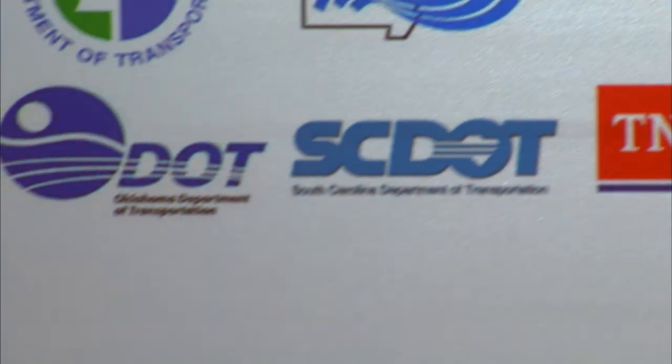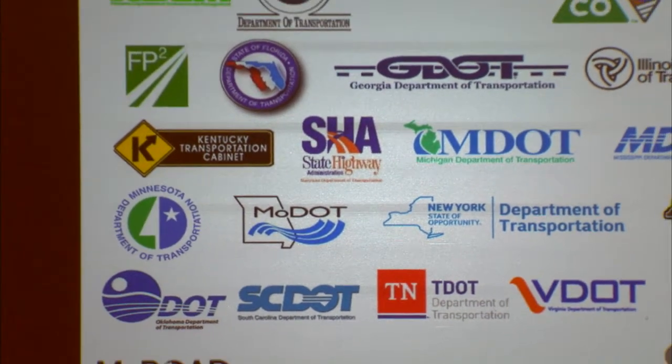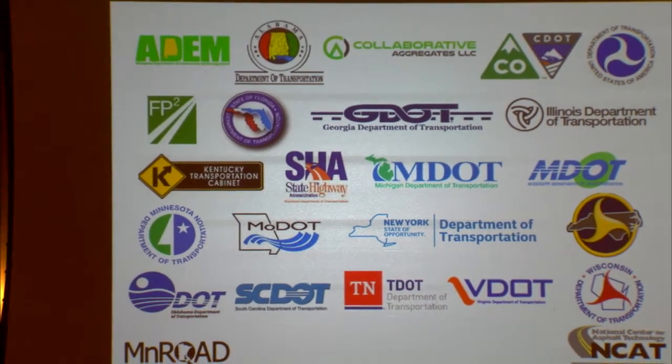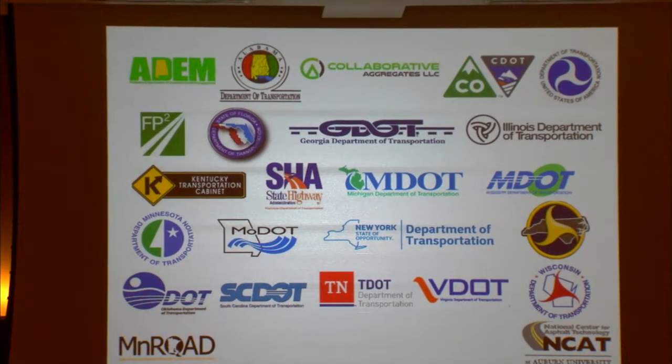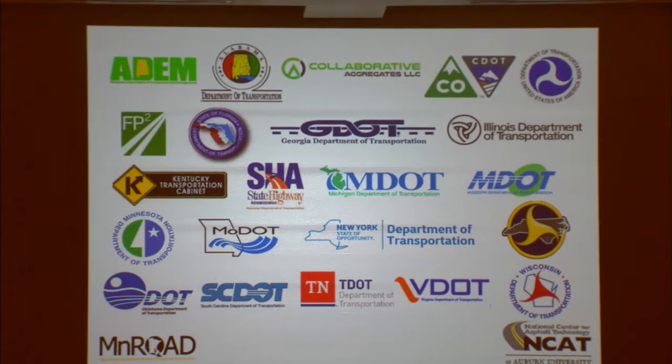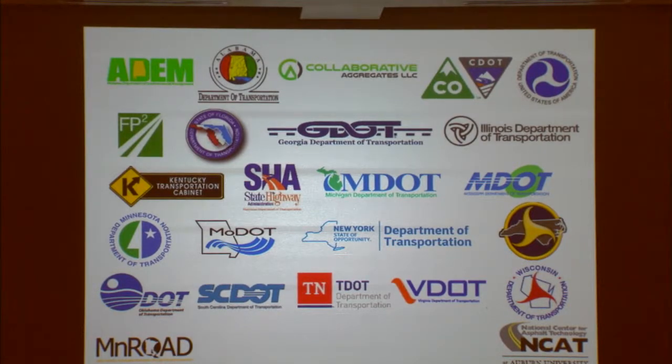We do that through research with mixing materials, structural pavement design, and pavement preservation. At the test track, we're a national pool fund, and we've got 20 different state DOTs that fund research at the facility. We have a partnership with Minnesota where we build test sections in the extreme north to compare to our test sections in eastern Alabama, which really broadened the appeal of the project to a bunch of different states.